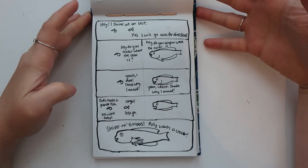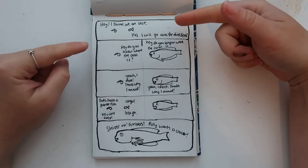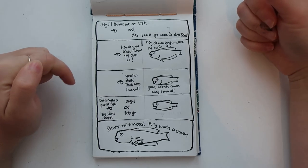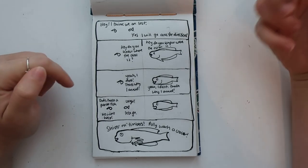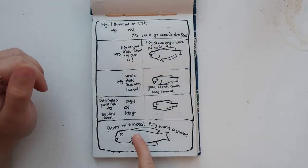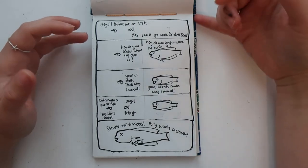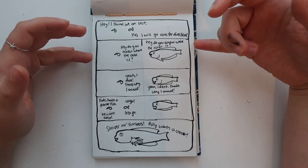We have land parrots and also parrot fish, so these two fish get lost and one goes to ask for directions but bumps into a parrot fish — and all the parrot fish does is repeat everything he says, which is not helpful whatsoever. 'Shiver my timbers, Polly wants a cracker' — this parrot fish needs to find a pirate friend. Pretty simple, pretty stupid, enjoyed it.